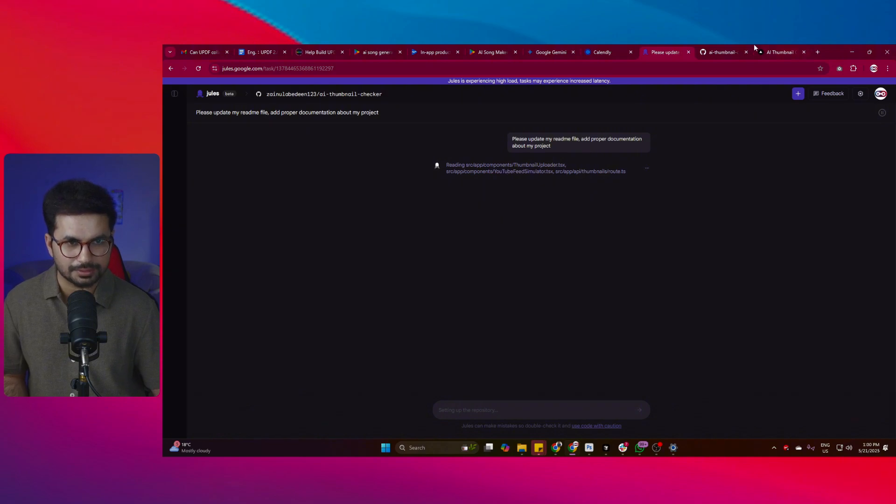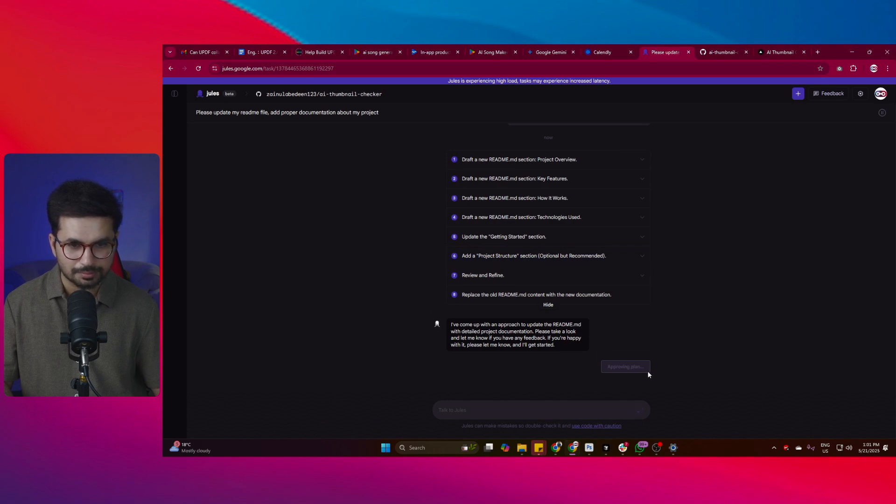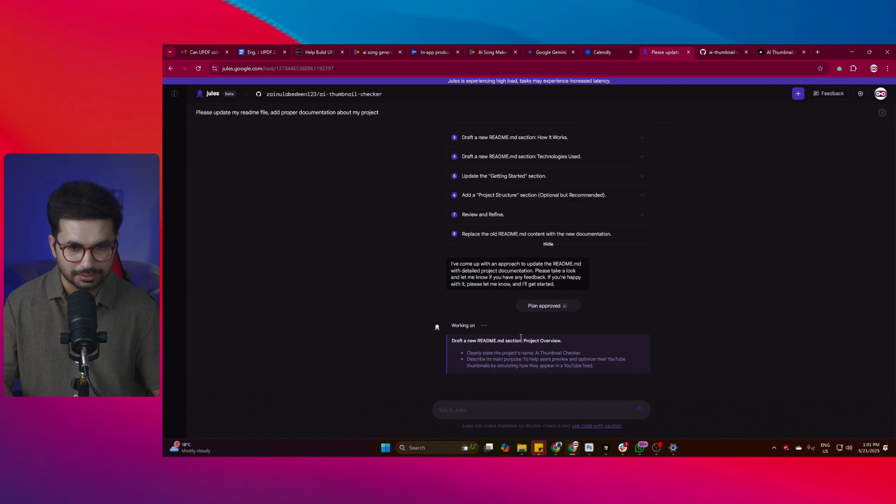Jules is now going through the repository, reading all the different components and code files, and understanding the project. It has created a plan: draft a new README section for project overview, then key features, then how it works, technologies used, and an optional but recommended section for project structure. I can now click 'Approve Plan' and it will start working on it.